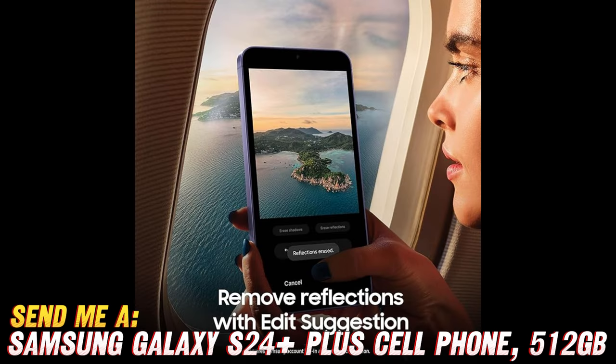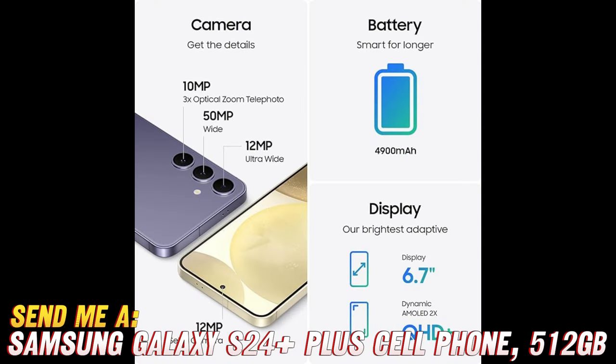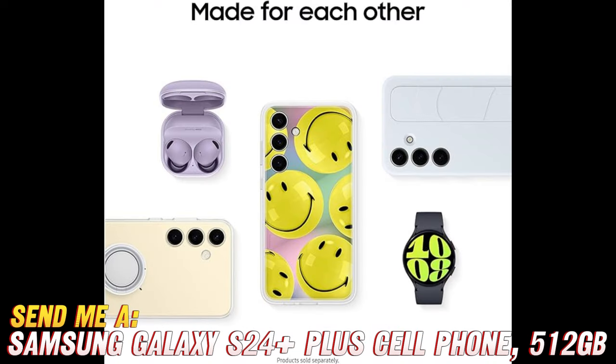Can it survive a dip in the pool? We wouldn't recommend turning it into a submarine, but a few splashes won't hurt. What's the deal with the AI features? Think of it as your personal genie, granting wishes before you even ask — it's like magic, but with more selfies. Does it come in any other colors? Black is always a classic choice, and unfortunately this model comes only in onyx black, but hey, black goes with everything.